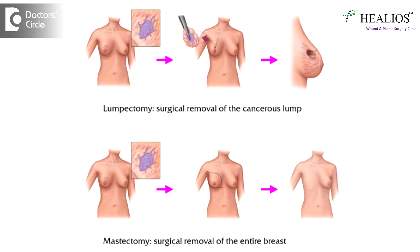Breast cancer surgeries nowadays are performed in two different varieties. One is the breast conserving surgery, and another is the breast removal surgery. In breast conserving surgery, most of the tissue of the breast remains intact, whereas the breast removing surgery is the mastectomy.